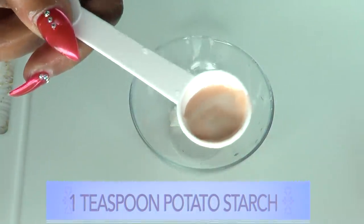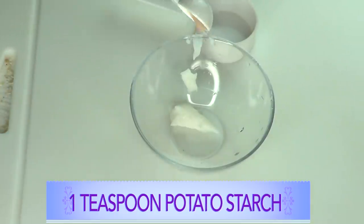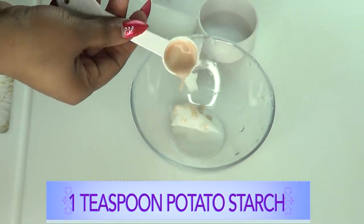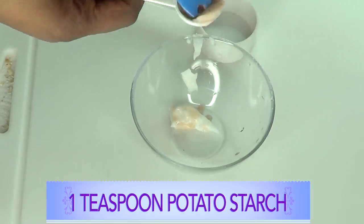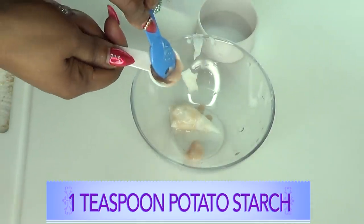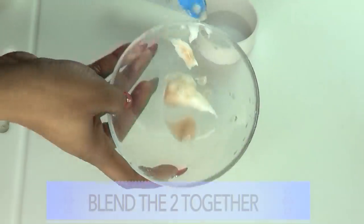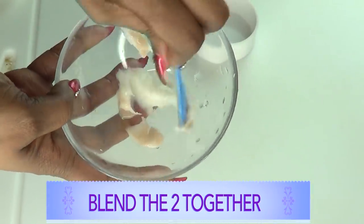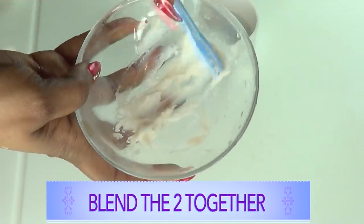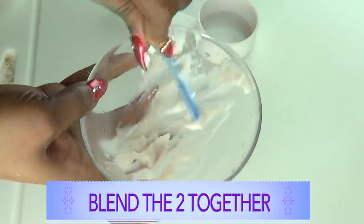I have about a teaspoon of potato starch — a little goes a long way, so you really do not need a lot. I'm just going to pour my potato starch in. Look how thick and creamy this potato starch is — just really thick and creamy. Now that we have our potato starch and rice, we're just going to mix the two together, blending the potato starch and cooked rice.